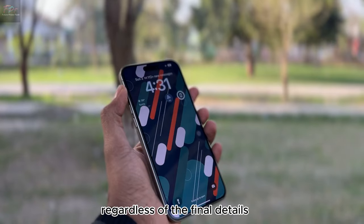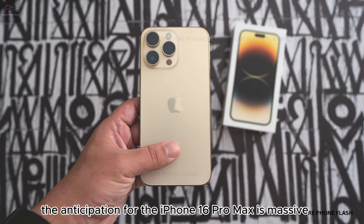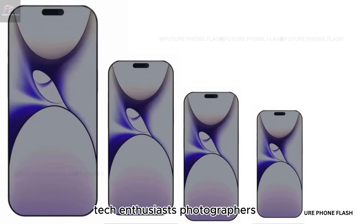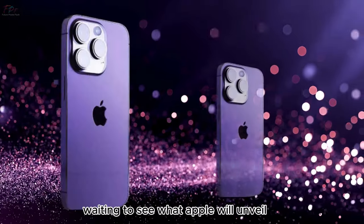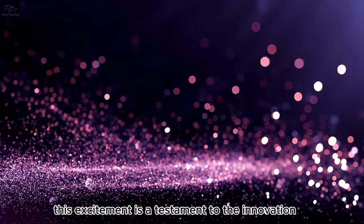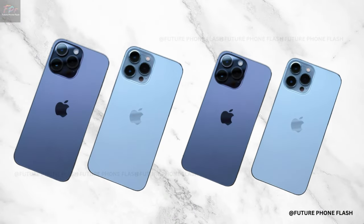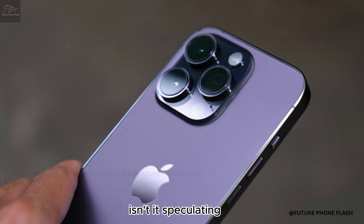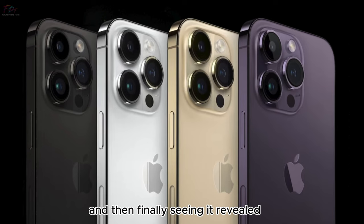Regardless of the final details, one thing is undeniable — the anticipation for the iPhone 16 Pro Max is massive. Tech enthusiasts, photographers, gamers, and everyday users alike are on the edge of their seats waiting to see what Apple will unveil. This excitement is a testament to the innovation and influence Apple continues to wield in the tech world. And so we wait — but waiting is part of the fun, isn't it? Speculating, dreaming about the next big thing, and then finally seeing it revealed.